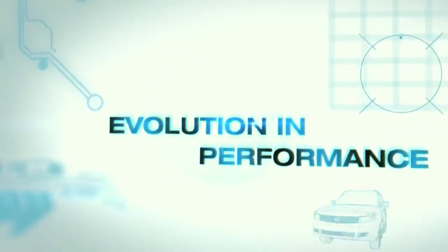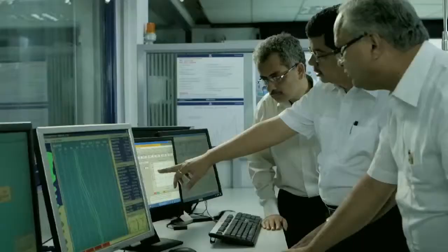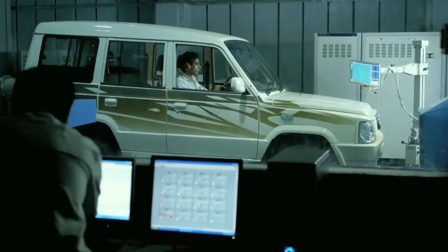A car is defined by its drive experience — the way the throttle responds, the way the gears shift, the way power transfers. These are the fundamentals that lie at the heart of any car. At the Tata Motors Research and Development Facility, the power trends constantly evolve to meet and exceed rising customer expectations.